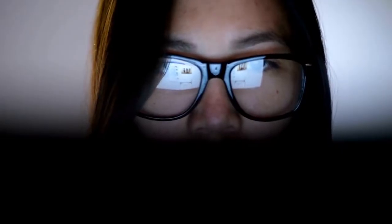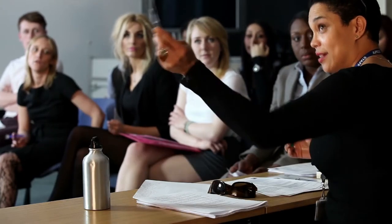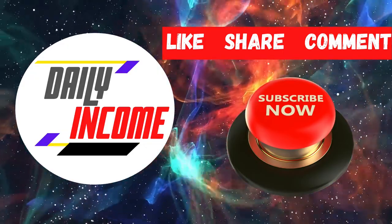Don't miss out on this chance to make money online in the comfort of your home. Make sure to stay tuned to this video from start to end so you can be guided on your money-making journey. What are you waiting for? Grab your devices because this life-changing tutorial is about to begin. Welcome to Daily Income, where we teach you how to make money online the simplest way.